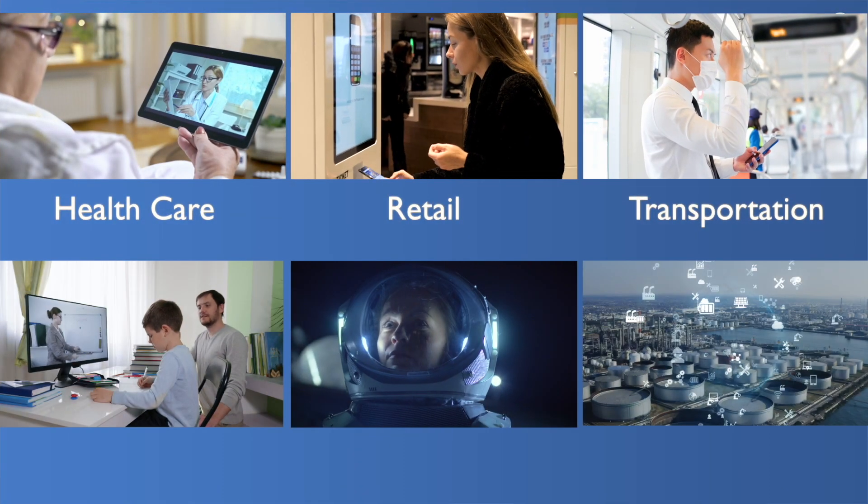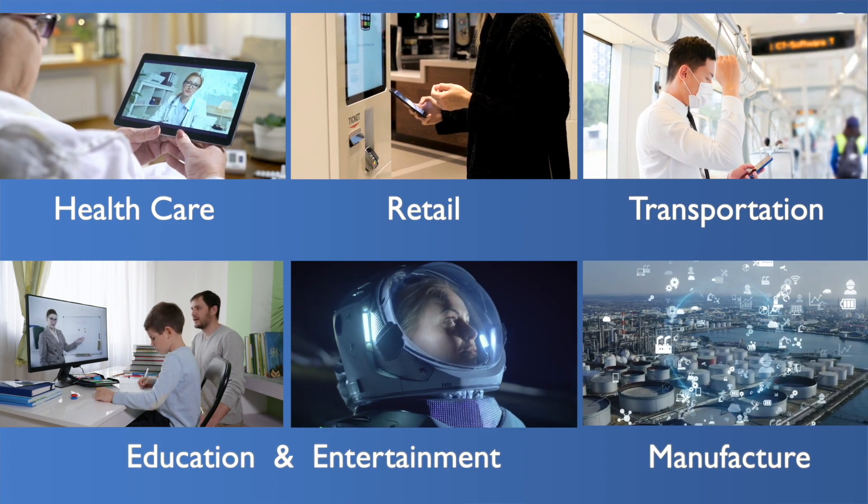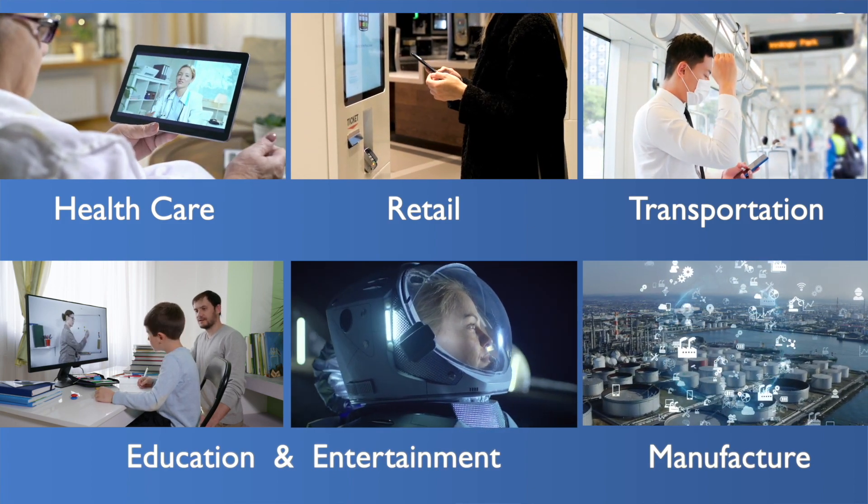In response, AUO's technology has tapped into five major fields. We have also revolutionized customer experience by applying LED display technology in areas such as smart healthcare, retail, transportation, education, entertainment, and smart manufacturing. Thank you for being here with us today.